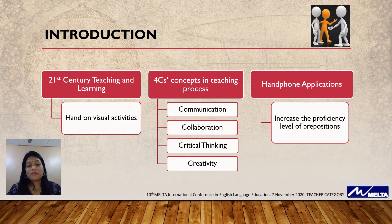For this research, I have implemented 21st century teaching and learning through hands-on visual activities. At the same time, I have implemented 4C's components in teaching — that is communication, collaboration, critical thinking, and creativity. I'm also going to show you how handphone applications can increase the proficiency level of prepositions.